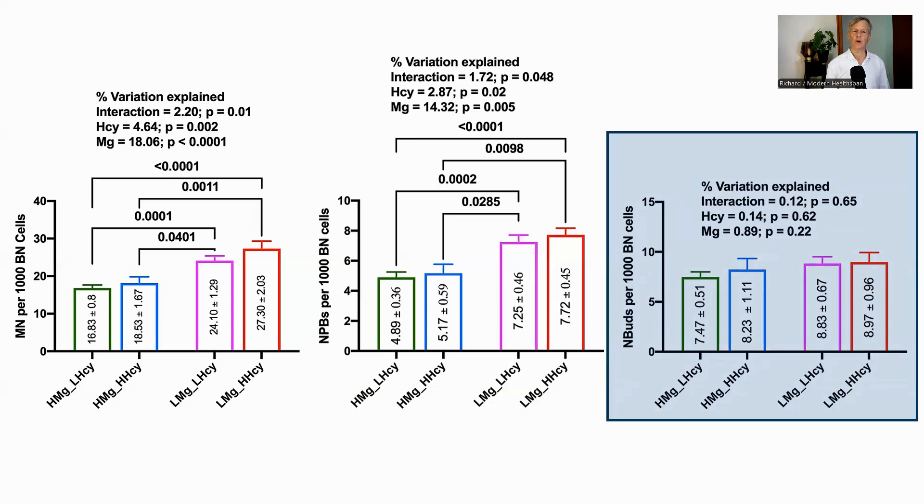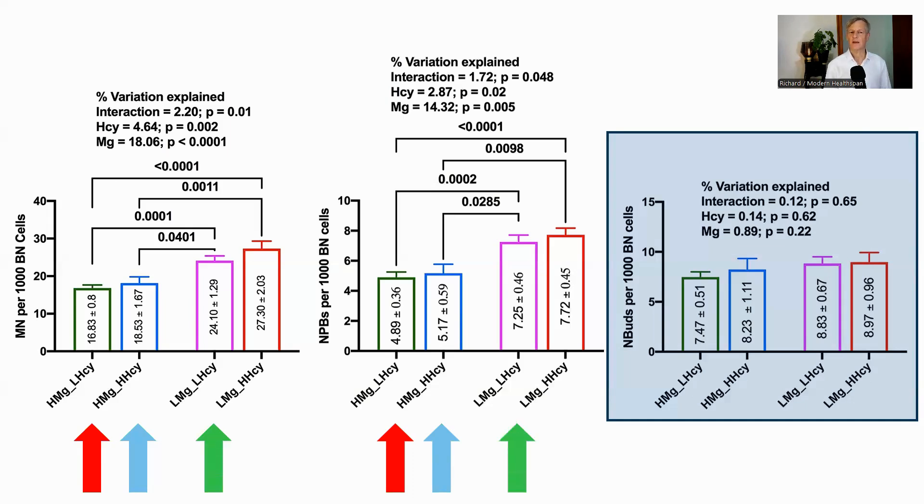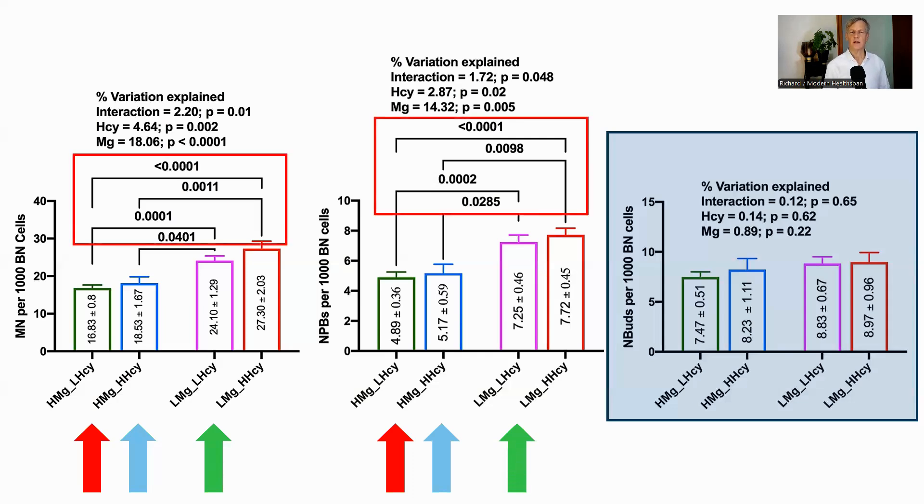These graphs show the individual contribution of magnesium and homocysteine for each nuclear marker. The four bars in each graph show combinations of low and high magnesium with low and high homocysteine. The cutoff between high and low magnesium was 19.5 milligrams per liter, and for homocysteine was 9.0 micromoles per liter. The value for magnesium is in the middle of the normal range, and homocysteine is normally recommended to be less than 15 micromoles per liter. The high magnesium, low homocysteine bar shows the best result in all cases. High magnesium with high homocysteine is next — slightly higher than high magnesium with low homocysteine, but not significantly so. The high magnesium groups were significantly better than the low magnesium groups in both cases, and lower homocysteine was better in all cases but was not significant on its own.